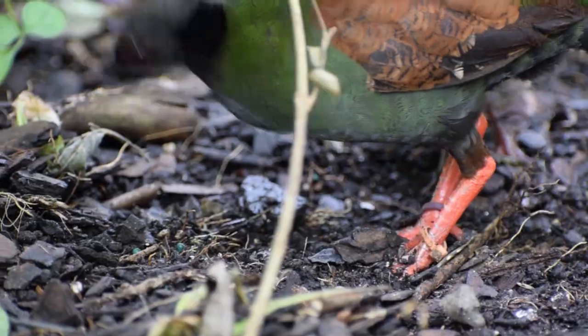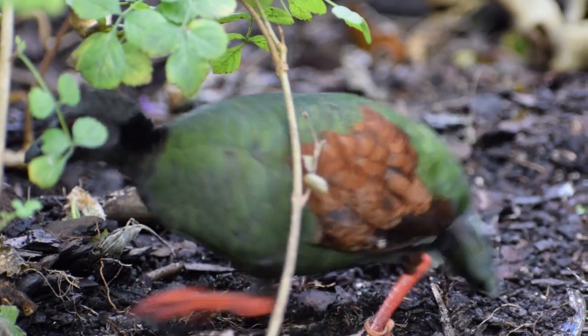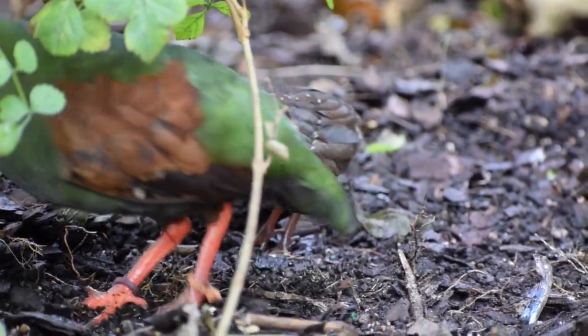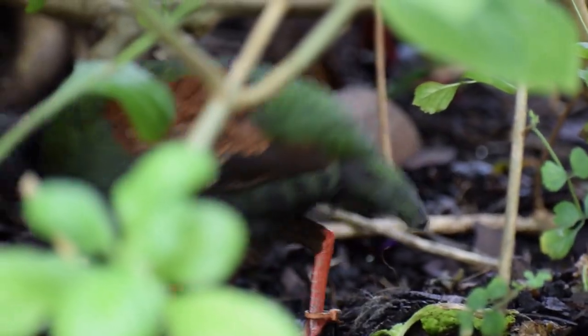The parents actually help the chicks quite a bit. They'll dig things up for them to eat, and they'll actually take a mealworm or insect and hand it to the chick. They are very doting on their chicks, and the parents are doing a really good job taking care of them.